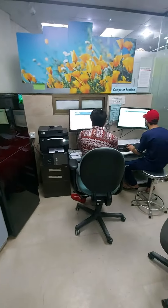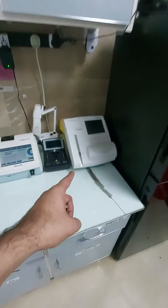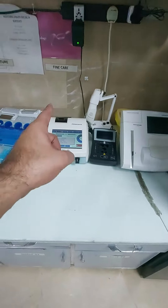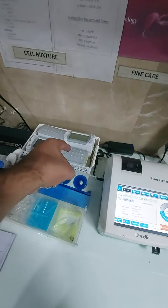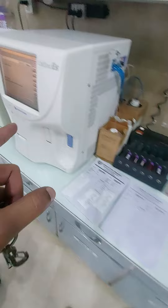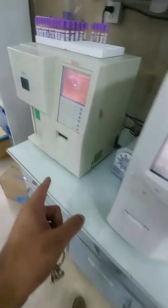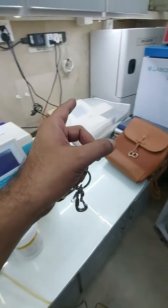So this is our lab. HbA1C coagulation analyzer, point of care, special chemistry. Four blood gas ABG scan analyzers, roller mixer, CBC1, CBC2 analyzer, CBC3 analyzer, electrolyte analyzer.